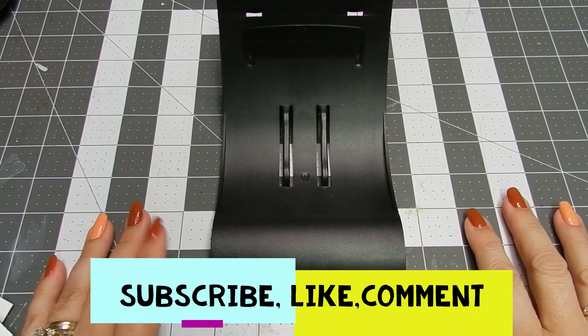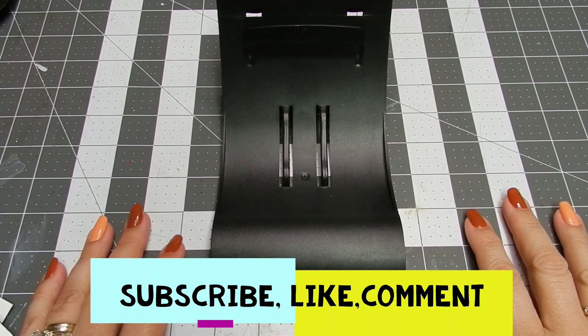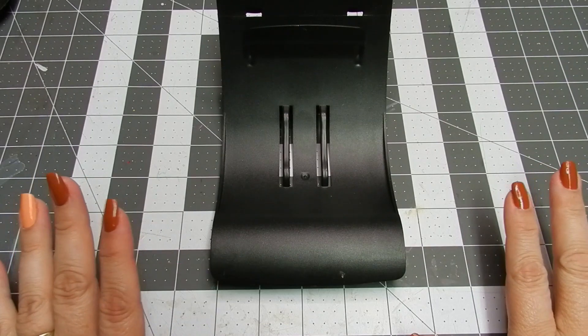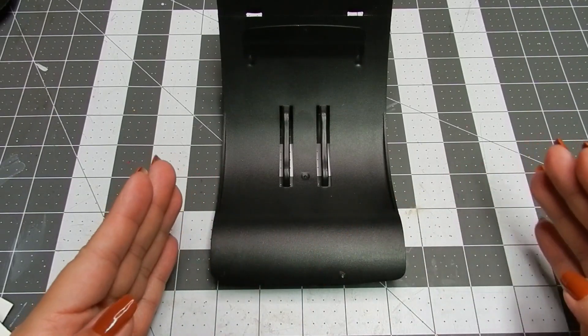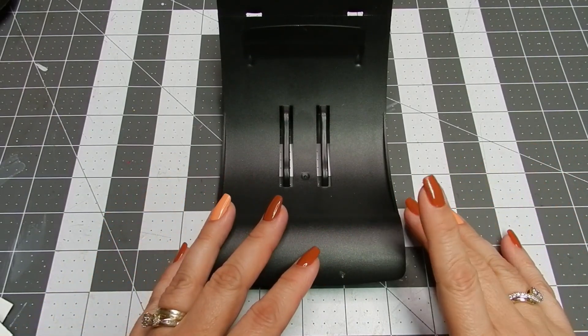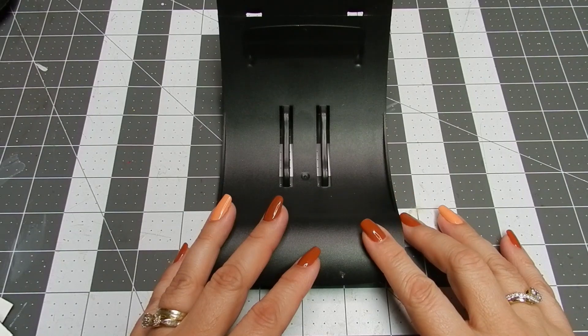Hello everyone and welcome to my channel. Isabel here, and I'm so happy that today we can share some time together. As always, I want to start by welcoming all my new subscribers — thank you so very much for joining me here in my little crafty space. I really hope that you find everything I share here interesting, adorable, and of course inspiring.